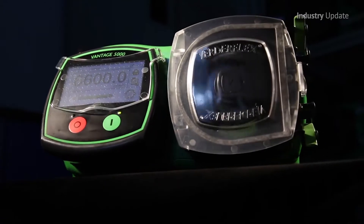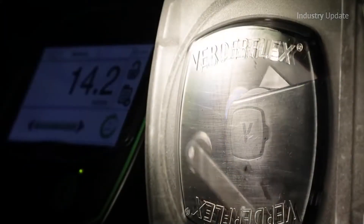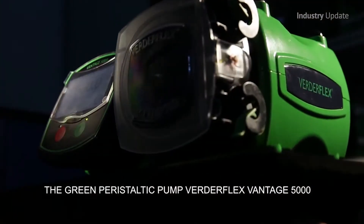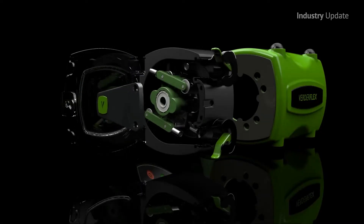With its high discharge pressures and superior precision dosing, the Vantage 5000 peristaltic pump can provide flow rates up to 6,600 millilitres per minute and 7 bar maximum pressure.